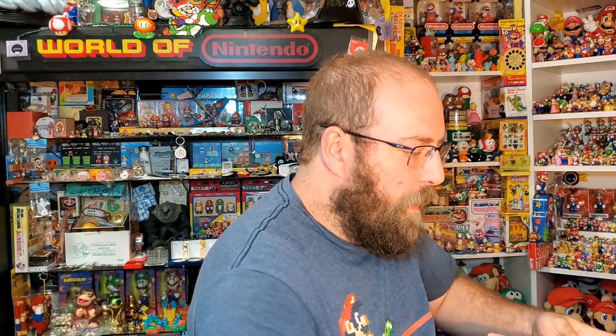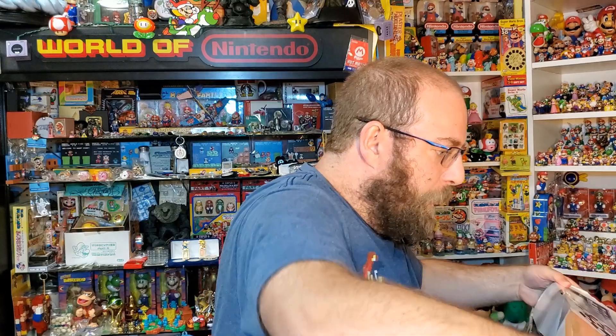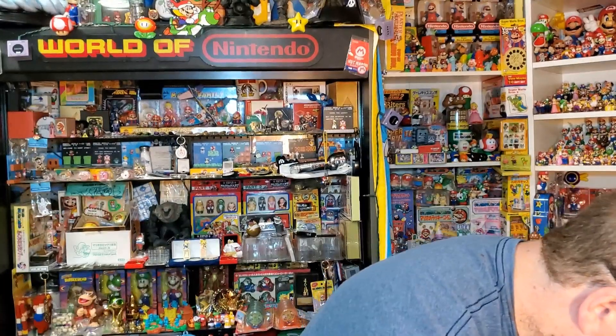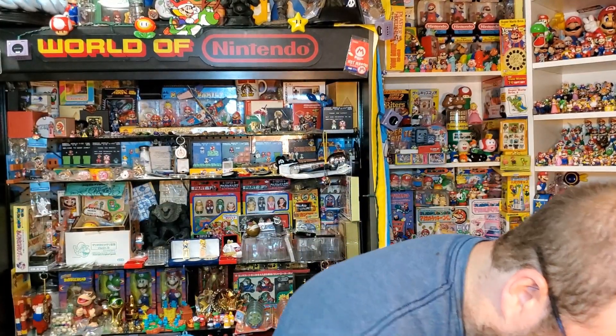I'm going to go ahead and open it up since it's not sealed — I've never really opened it. The box is a little beat up. It's wrapped in a bunch of Japanese newspaper. Sometimes I'll go through these because it's interesting to see, but this is just a seat so it's not necessarily interesting.